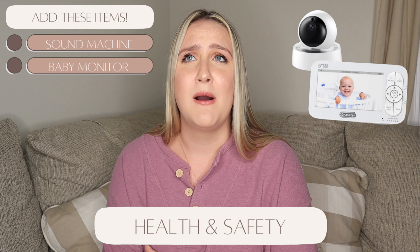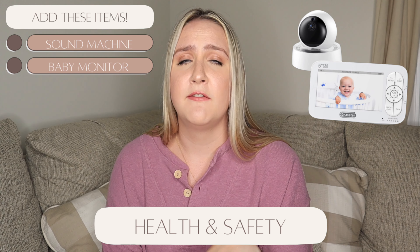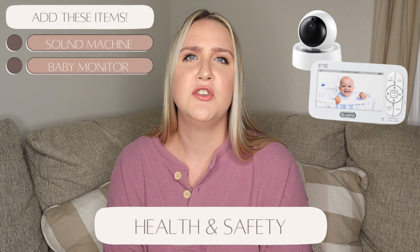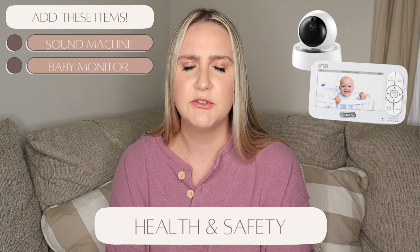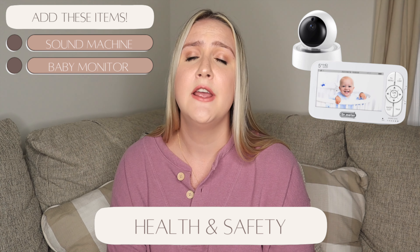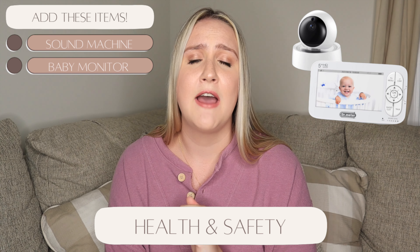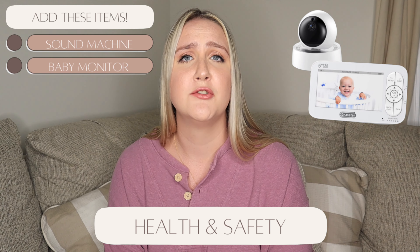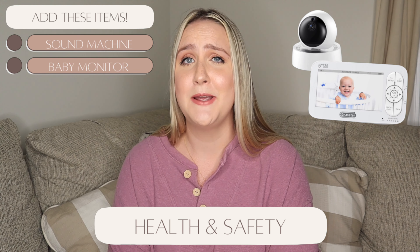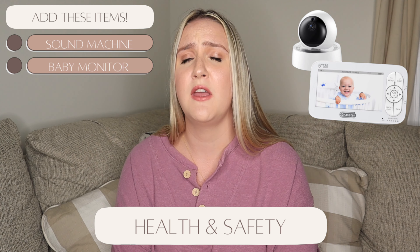I also recommend registering for a baby monitor. Even if the baby is sleeping in your room at first, we started transitioning Reese to nap in his crib around six weeks and he quickly moved to sleeping there at night. The camera won't expire, so set it up and have it ready. We have the Nanit and love it — zero complaints, pretty affordable for what it comes with. Get the monitor ready so you can start sleep training and get your sanity back.